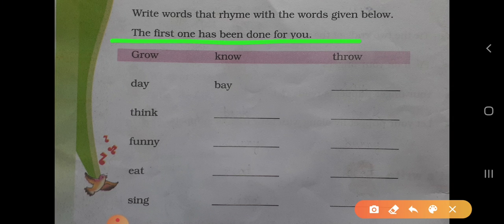The next exercise is: write words that rhyme with the words given below. In shabdon ko likho jo rhyme karte hon with the words given below. The first has been done for you — ek aapke liye karke diya hua hai.